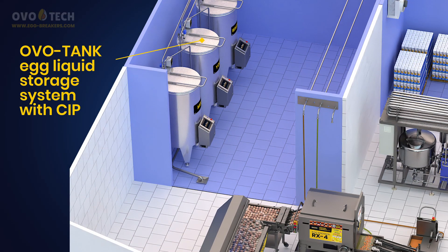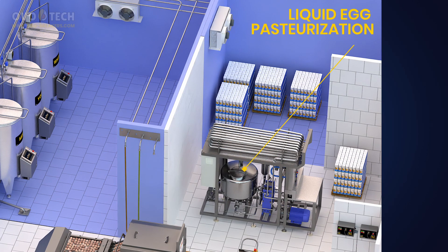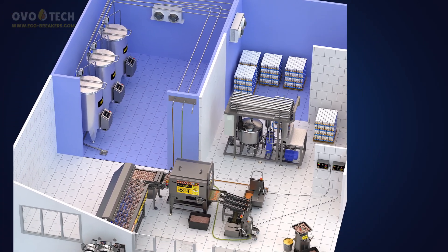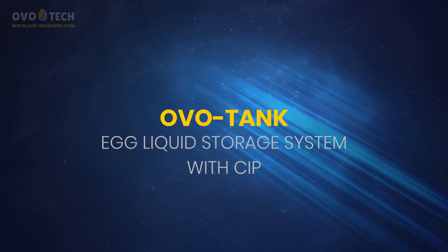OVO tank egg liquid storage system with CIP. Liquid egg pasteurization. OVO tank egg liquid storage system with CIP.